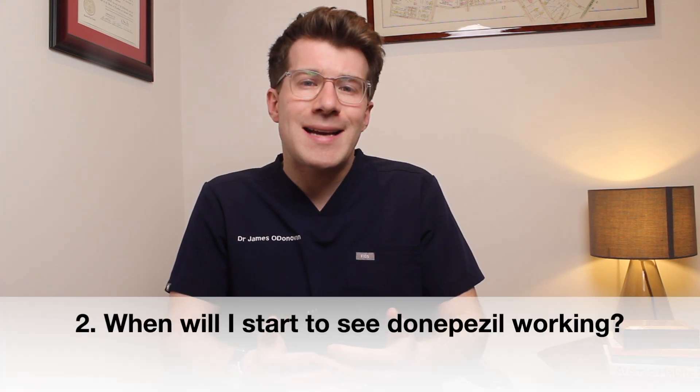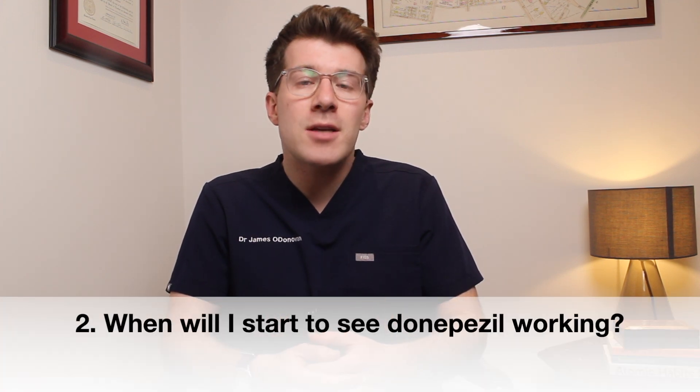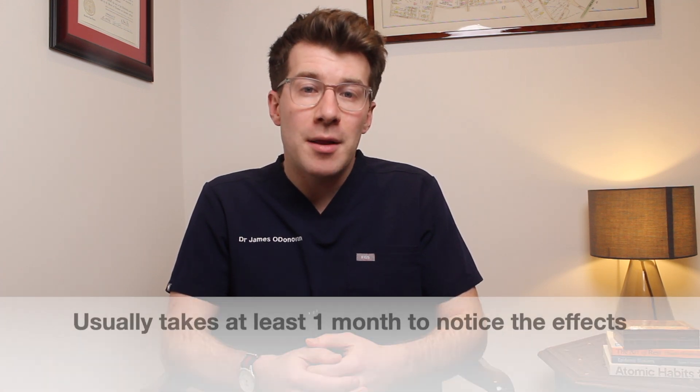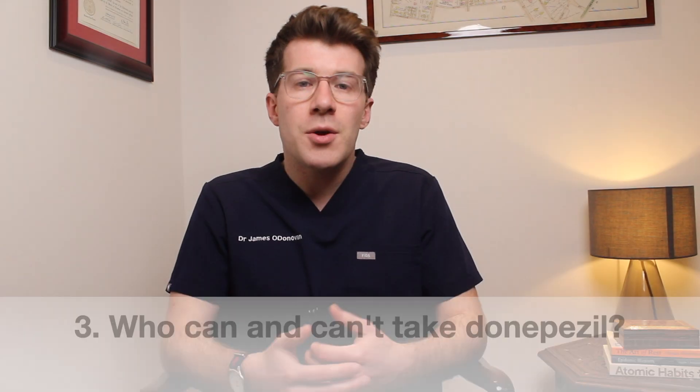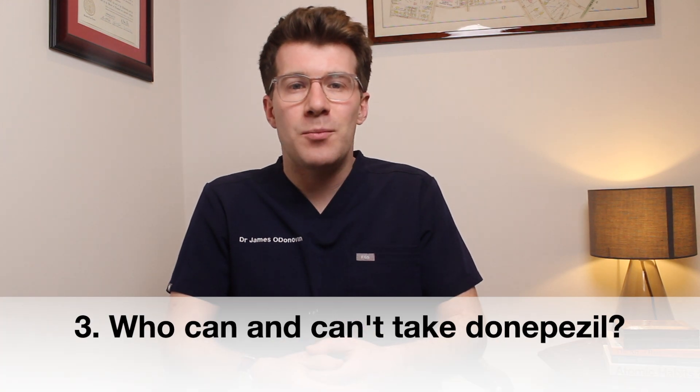When you might start to expect to see the effect of donepezil will vary from individual to individual, but it usually takes a month to notice the effects. However, in certain individuals it can take longer.